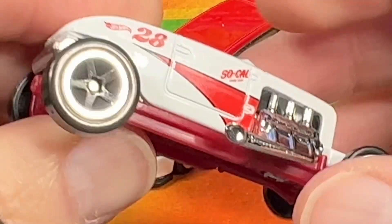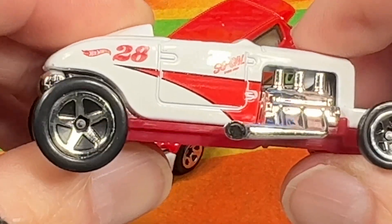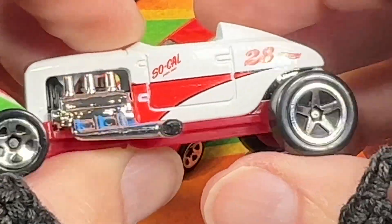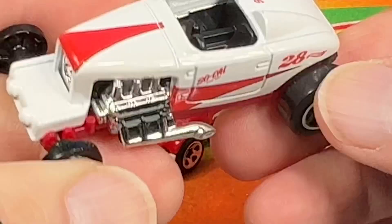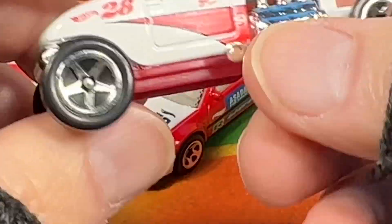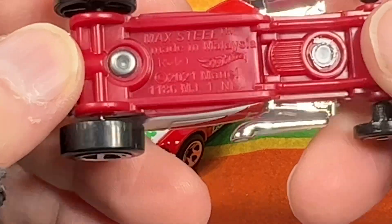Number 28 Hot Wheels. SoCal — and there's something else under there I can't read. But it looks really cool. What a cool hot rod. The red and white just looks so cool. Max Steel, made in Malaysia, copyright 2021.